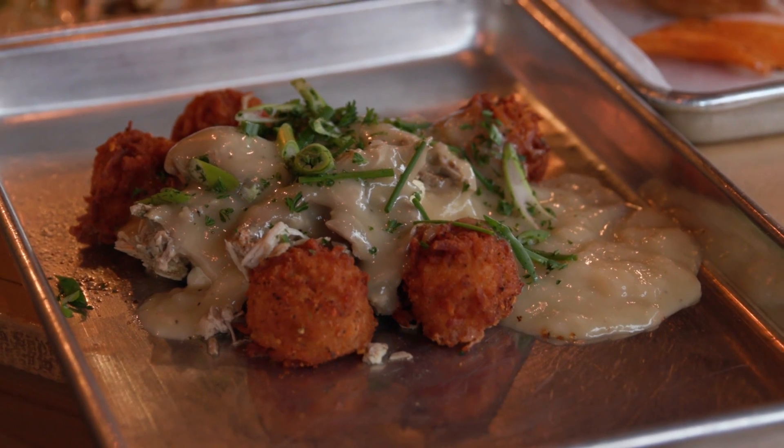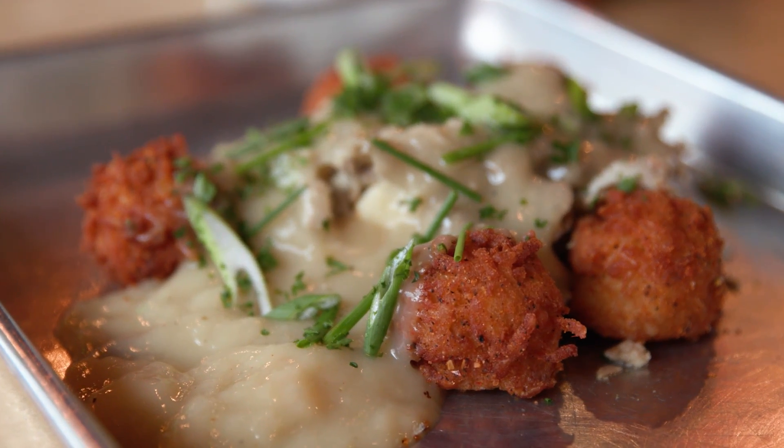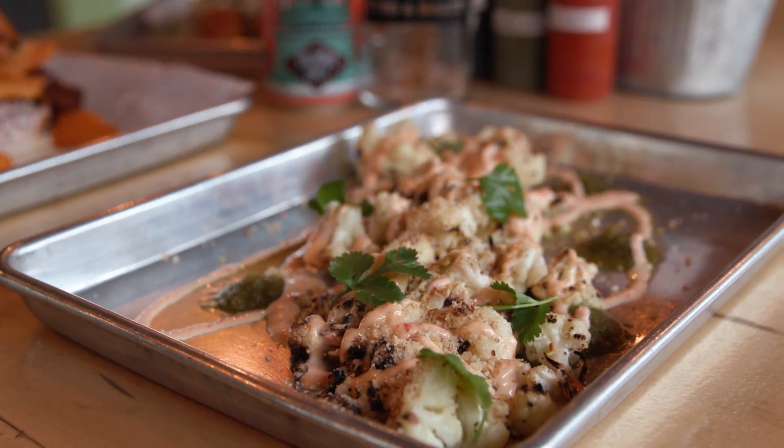We got Southside poutine — house-made tater tots, cheese curds, gravy and roasted chicken. You can get it with our fried chicken gravy or our smoked mushroom gravy. And then there's our roasted cauliflower dish.